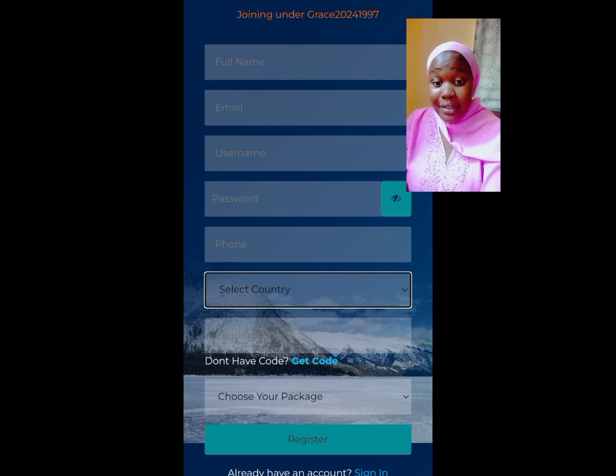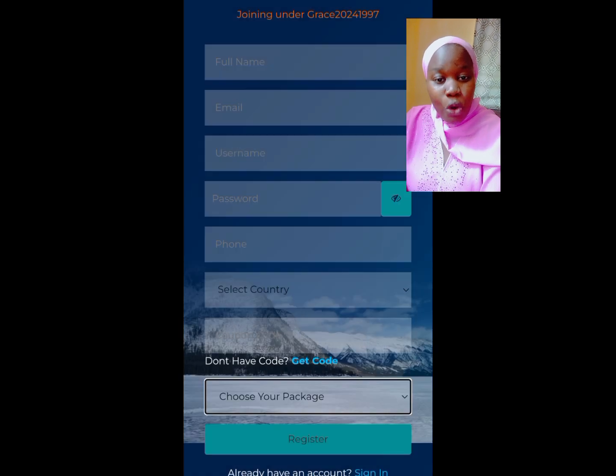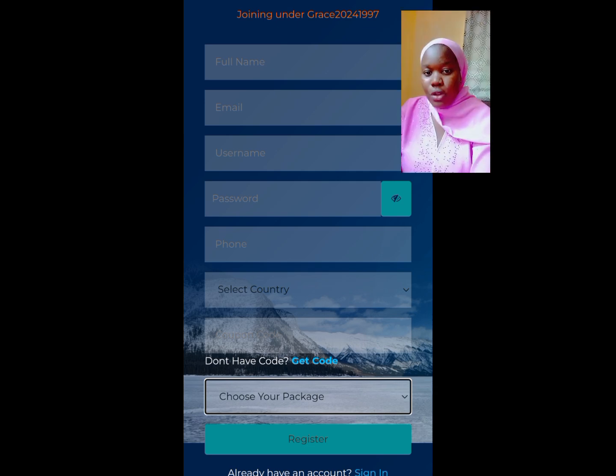After you've paid the money to the person that introduced you to this platform, they are going to purchase a code and give it to you. With the code, you fill it in here, then choose the package you want. Once you've done that, click Register and it's going to bring you to the Eliza dashboard.